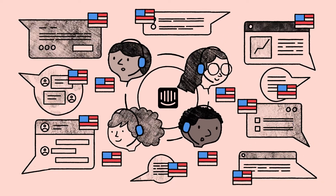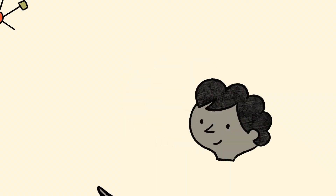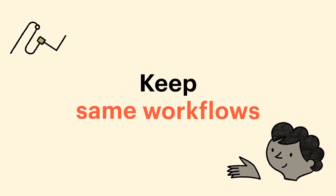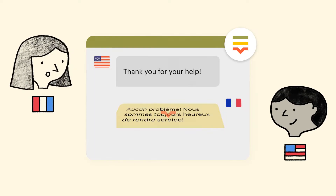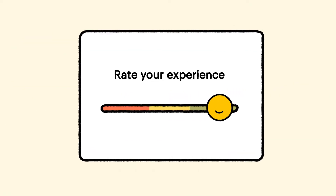Don't get stuck behind language barriers when supporting global customers. Localize your support teams and scale intelligently. Make your agents fluent in any language. Serve new audiences while keeping the same workflows. Optimize hiring and resource allocation — all while improving CSAT and NPS scores by supporting local customers in real time, every time.